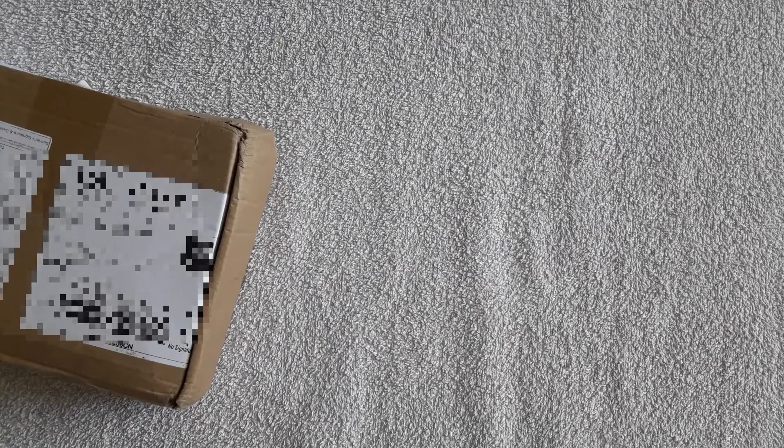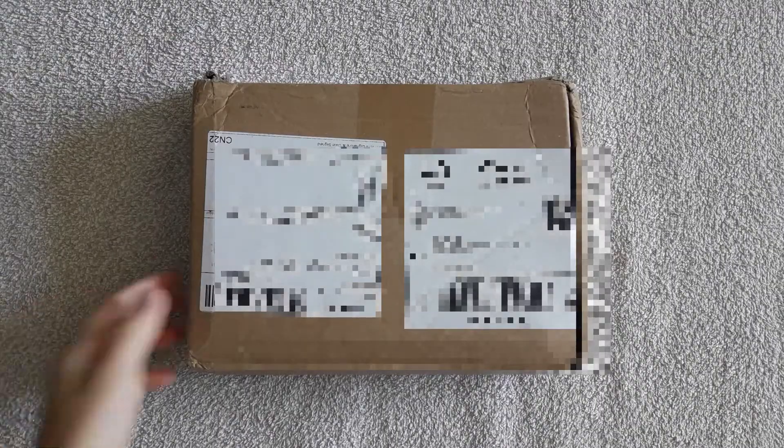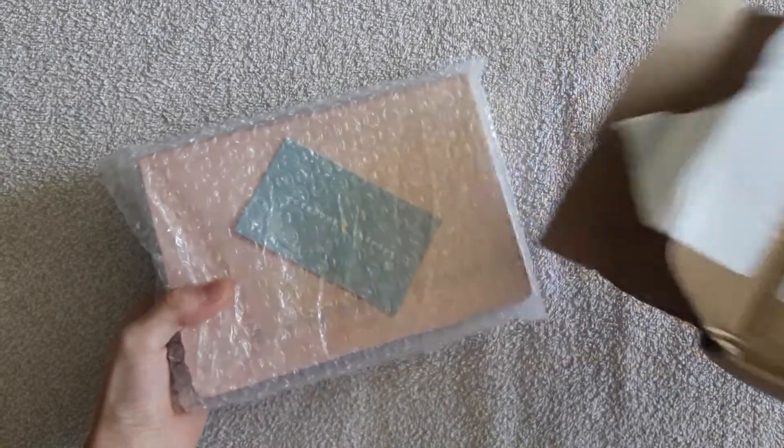Hello everybody, welcome back to my channel! I'm very glad to see you all here. Today we have a haul — I purchased something very cute, so make sure to watch this video till the end. It will be exciting and useful, I promise.